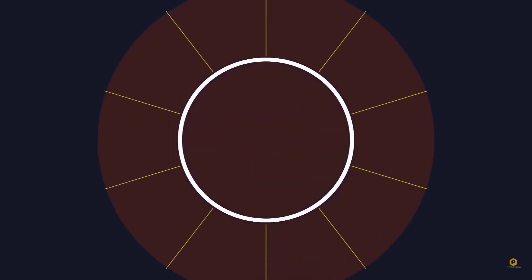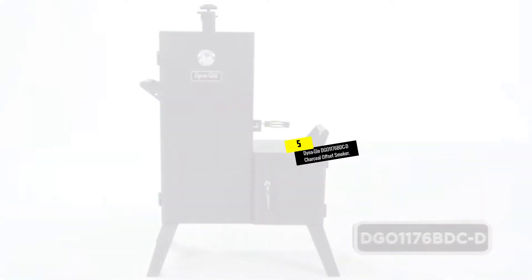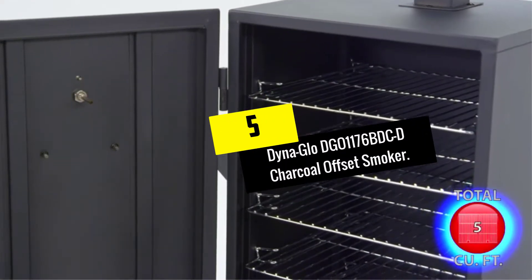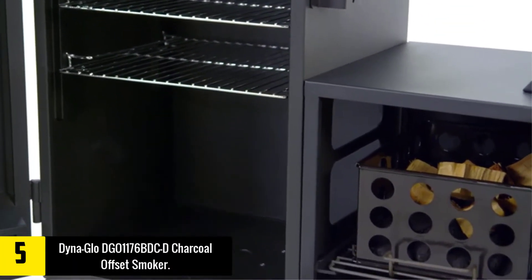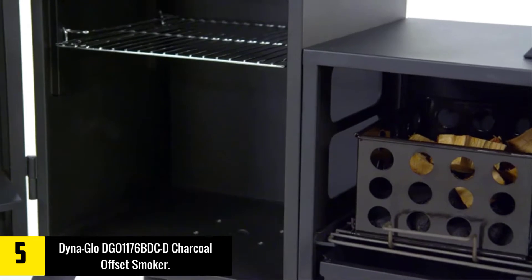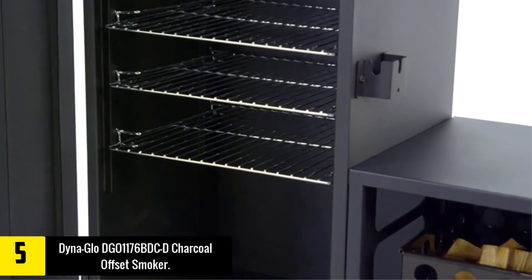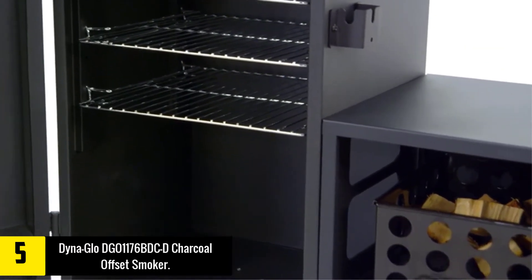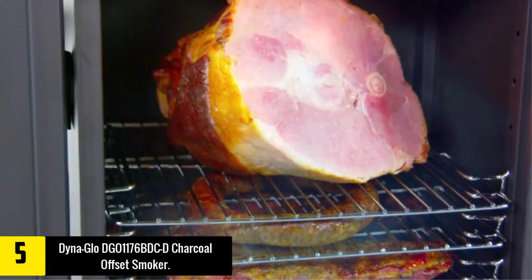Starting at number five, we have the Dyna-Glo DGO-1176 BDCD Charcoal Offset Smoker. For those that just want to smoke, a vertical charcoal smoker is the way to go. Rather than laying all your food out on one grate, vertical smokers allow you to stack grates on top of each other in the unit.